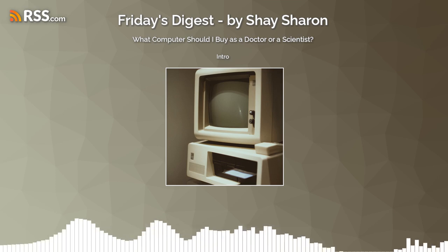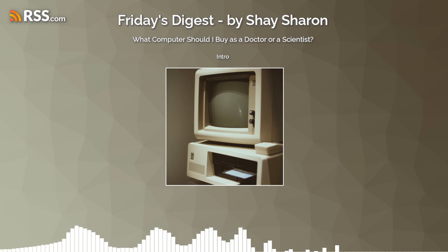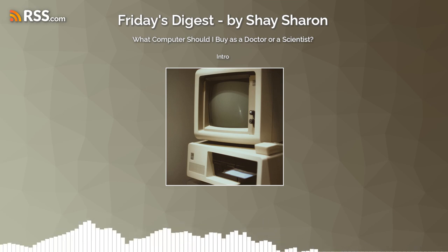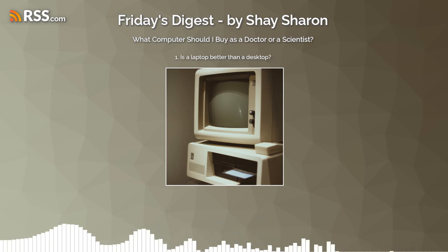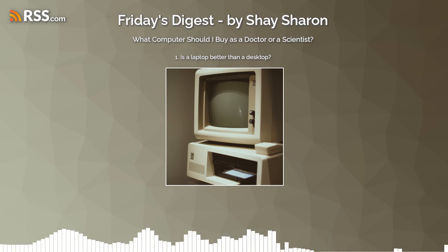So let's get to it. The four topics: is a laptop better than a desktop, Apple versus Windows, should we pay more and upgrade the memory, hard drive, or processor, and should we save money and go for an older model? Let's start with the first question: is a laptop better than a desktop? Short answer: yes. A laptop as a single computer is better than a desktop computer.